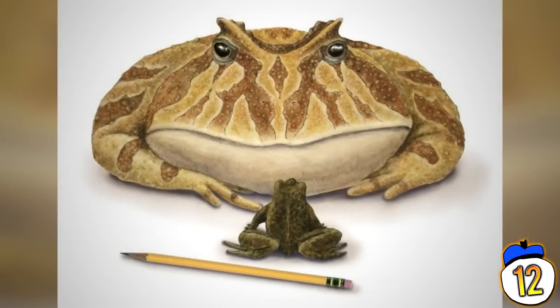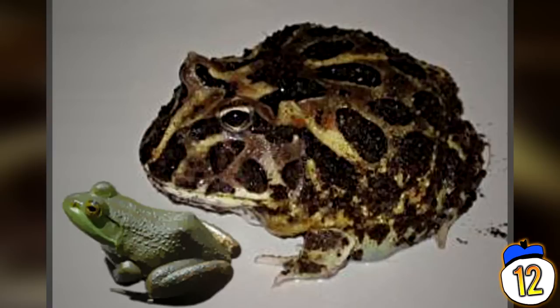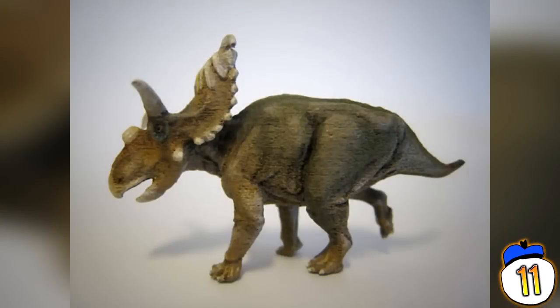#12 – Devil Frog: Discovered in Madagascar, this is a 70 million year old frog fossil the size of a beach ball. This humongous frog weighed around 4.5 kilograms with a height exceeding 40 centimetres. To put that into perspective, the current largest frog ever found alive can only reach 32 centimetres maximum. The first fossil fragment was found in 1993, but it took 14 years before scientists had enough data to publicise their findings.